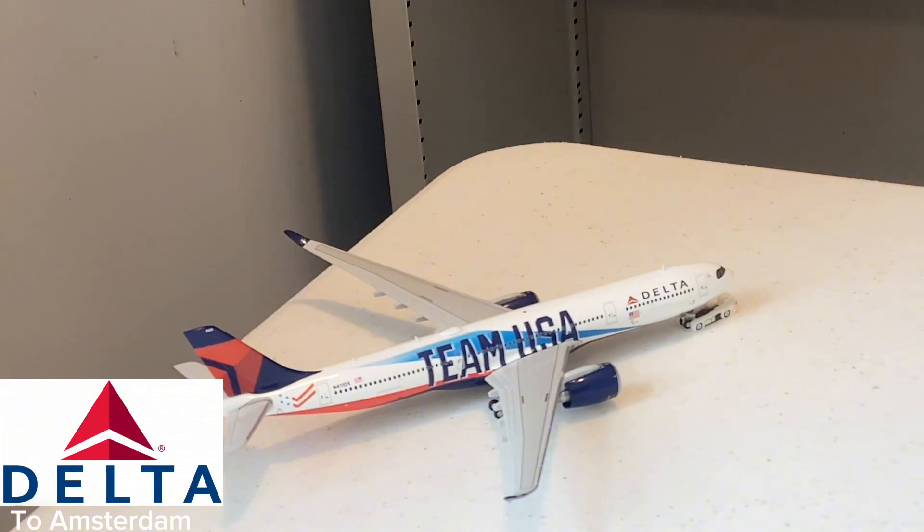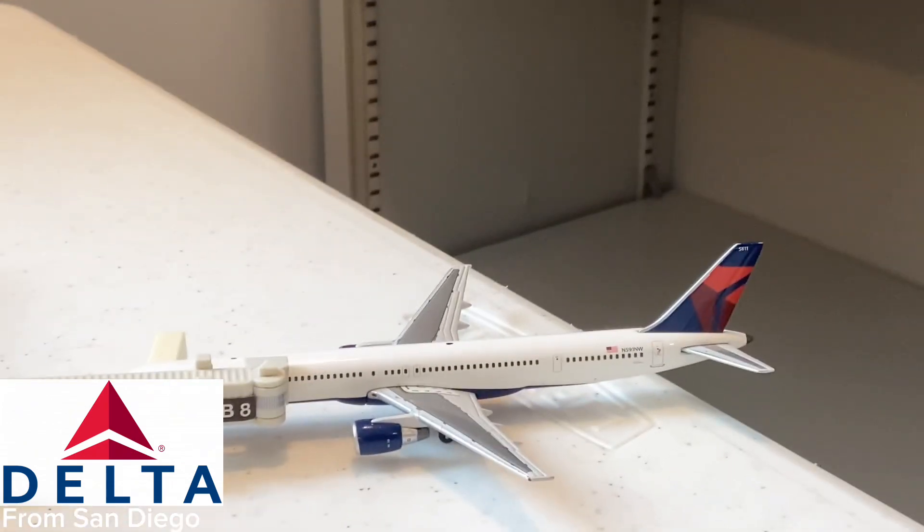Here is a beautiful Delta Airlines A330-900neo in the Team USA livery taxiing out for its flight to Amsterdam. So beautiful again to see this aircraft at ATL — we've been seeing more and more neo service here at Atlanta, and so happy to see the A330neo flying into Atlanta.